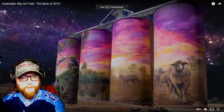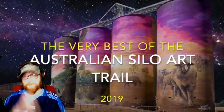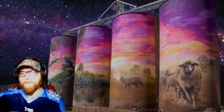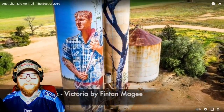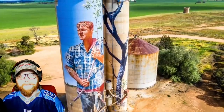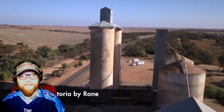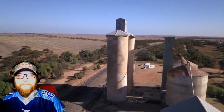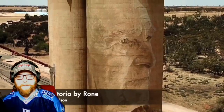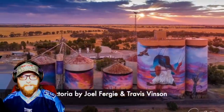Pretty stoked, sounds really cool — let's get right into it. Wow, look at that first one right off the bat. That always amazes me how big these are — that someone can make a realistic-looking mural on something that big is beyond me. Oh my god, look at that.